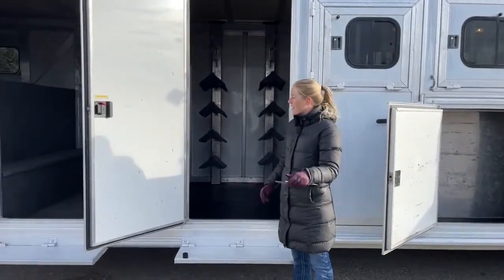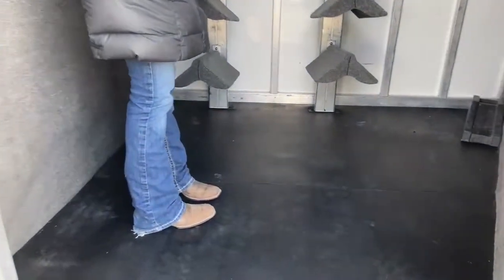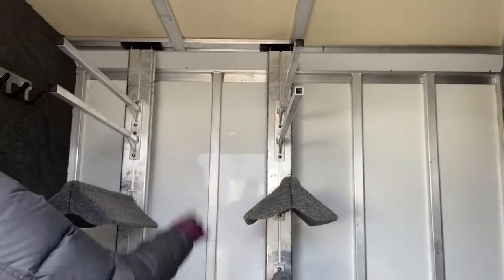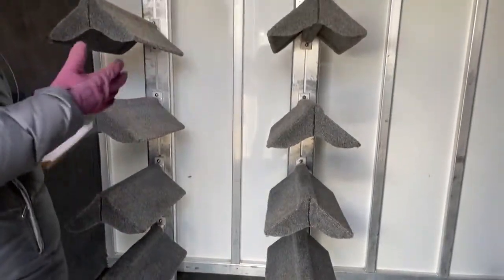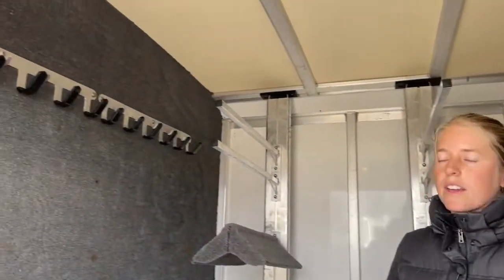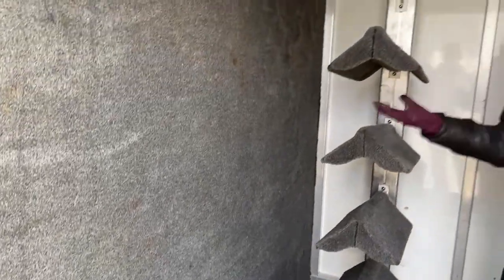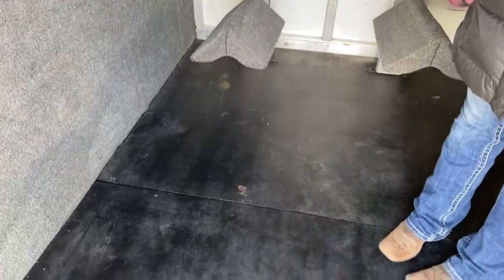One of the things I think is really cool about this trailer is this mid-tack. It's four feet by eight feet on the long wall. You've got tons of bridle hook storage, two-tier removable saddle racks with four blanket bars — all adjustable, and you can add additional saddle posts easily. This whole wall is carpeted, with more bridle hooks along the side. The mid-tack is like a trainer's dream — so much space you can bring everything from your barn. Rubber mats make it really easy to clean.